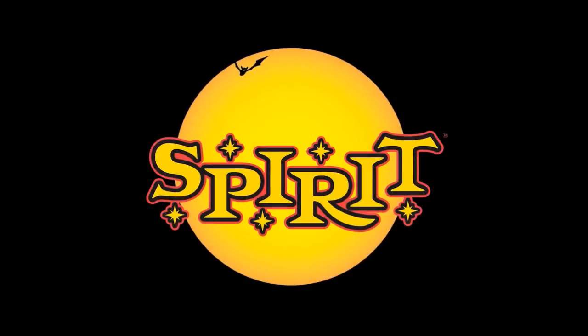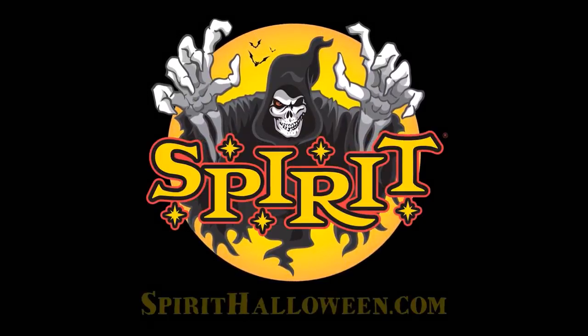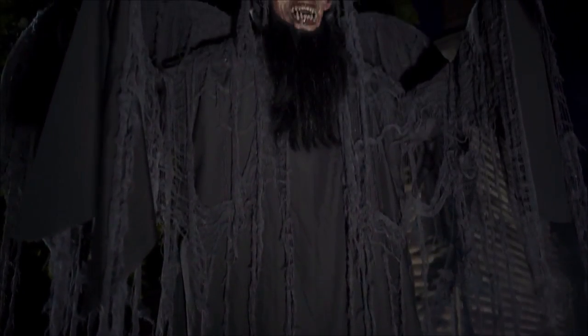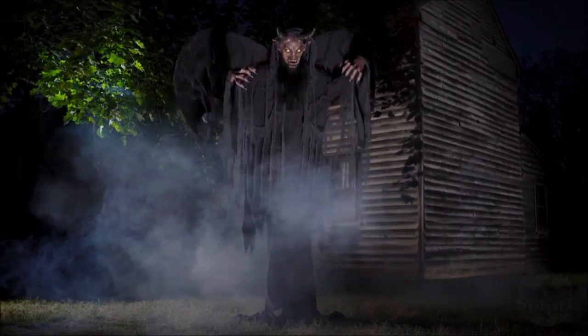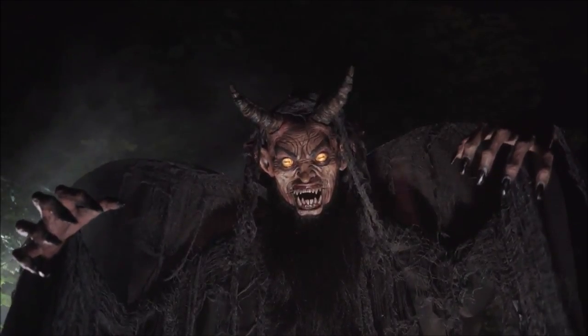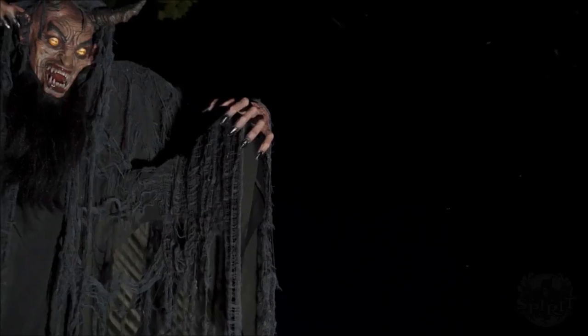As you guys remember, last time we did a giveaway a couple months back, I gave away a full-size Spirit Halloween animatronic — the jumping dog — and that was a great giveaway. We're going to be doing another one for 2,000 subscribers. Turn on notifications so you're notified whenever I do a new in-store or sneak peek video, and so you'll get a notification if we do a giveaway. Let me know what animatronic you want me to give away this year.